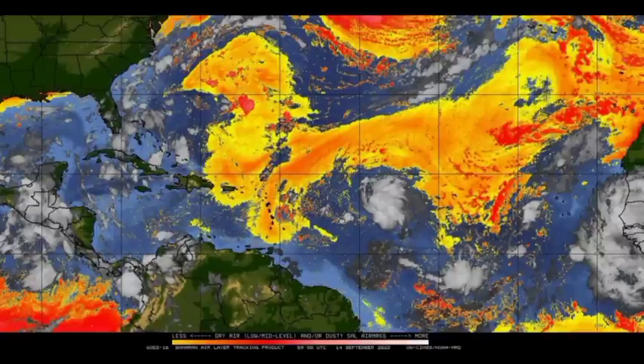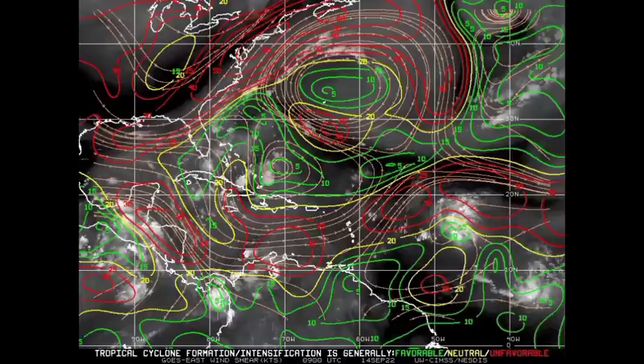Looking at dry air — we have Saharan dust out there but there is a decrease in dry air within the vicinity of 96L. There isn't a whole lot noted near the system, though some lingers ahead of it. It may still ingest a bit, which would help limit intensification, since developing tropical cyclones need warm, moist conditions. As for wind shear — red indicates unfavorable shear, yellow is neutral, green is favorable. In the vicinity of 96L we see some unfavorable shear, so conditions are only marginally conducive for development and intensification.